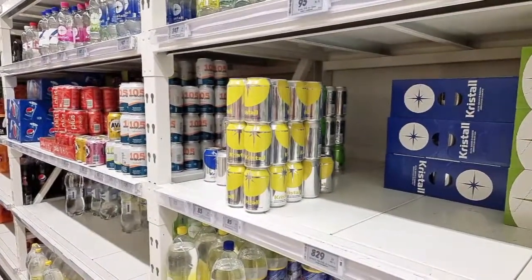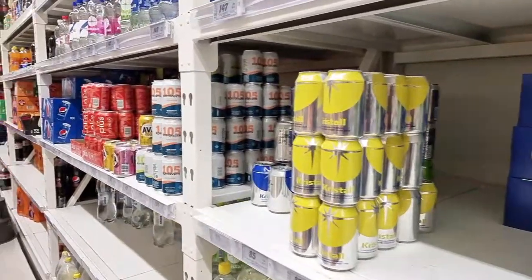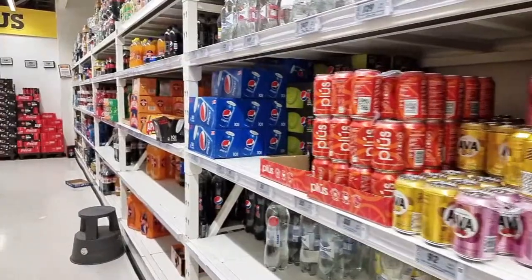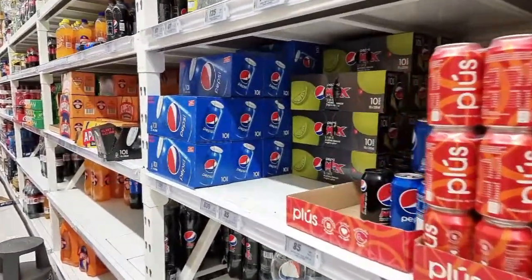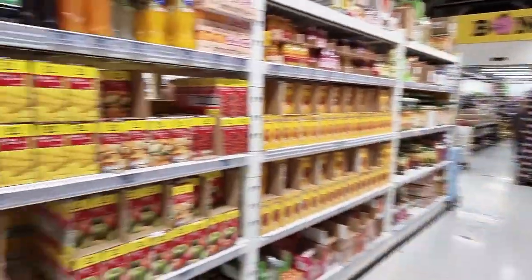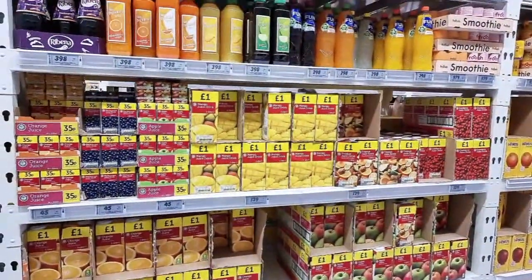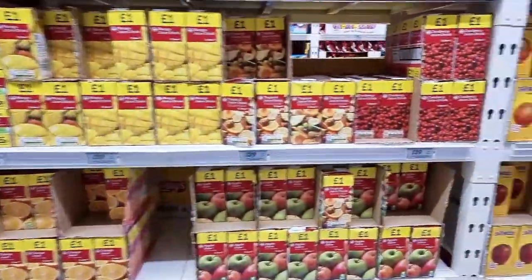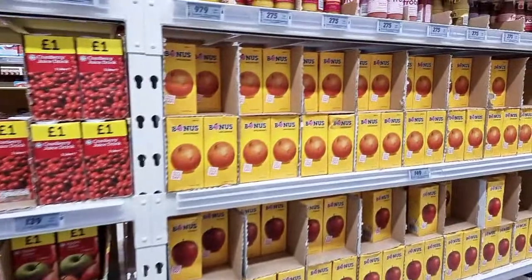Yes, the same rye bread they make at Fontana Spa - baked in the geothermal pans there. Also, all kinds of juices - orange juice has gone up about 7% since COVID started.